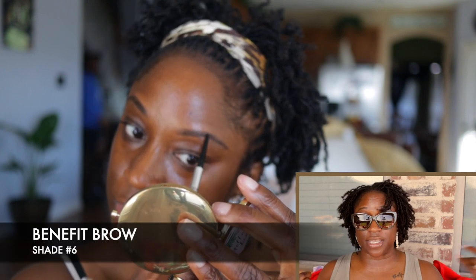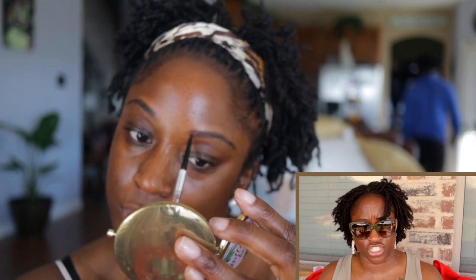If y'all have been rocking with me for a minute, you know I typically do my brows first. I know some people like to do them last, but I do my brows first to get them out of the way because they're the most difficult for me. If your brows aren't right, the look is just not right. I'm using the Benefit Brow in shade number six — I did go ahead and change to shade number five just recently, but either will work.